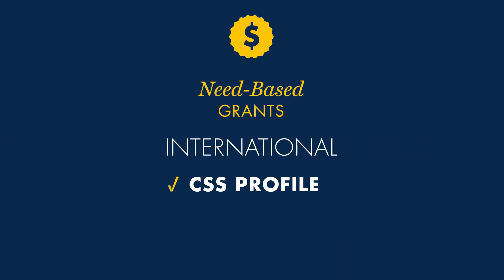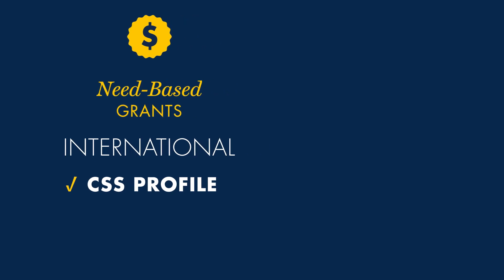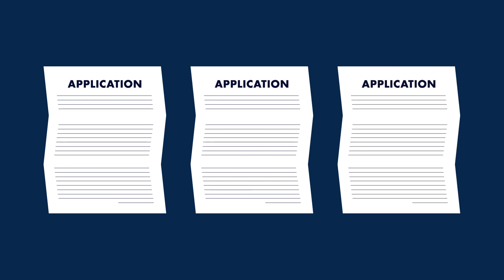International applicants only need to complete the CSS Profile. Additionally, Drexel offers special scholarship opportunities that may require an extra application.